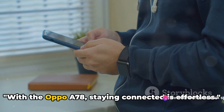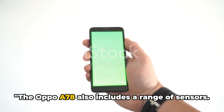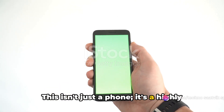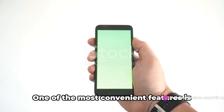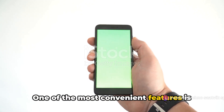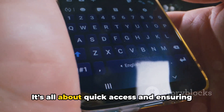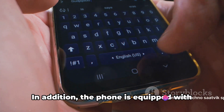With the Oppo A78, staying connected is effortless. The Oppo A78 also includes a range of sensors — this isn't just a phone, it's a highly intuitive device that knows and understands your needs. One of the most convenient features is the side-mounted fingerprint sensor, ensuring quick access so that only you can unlock your phone.